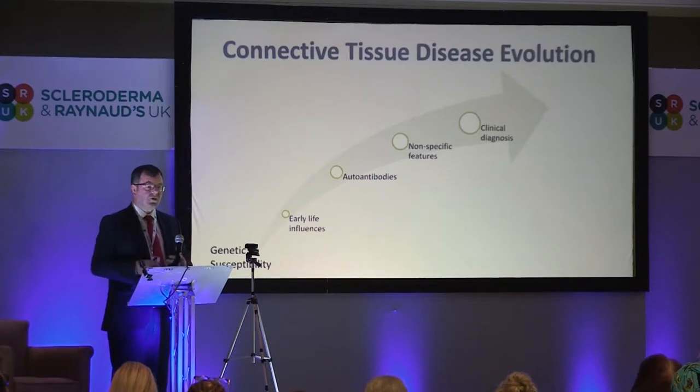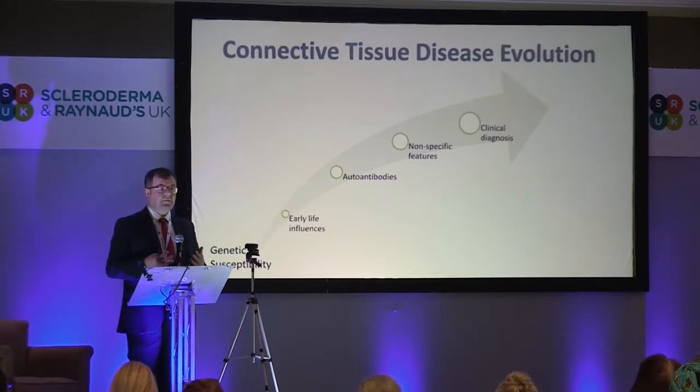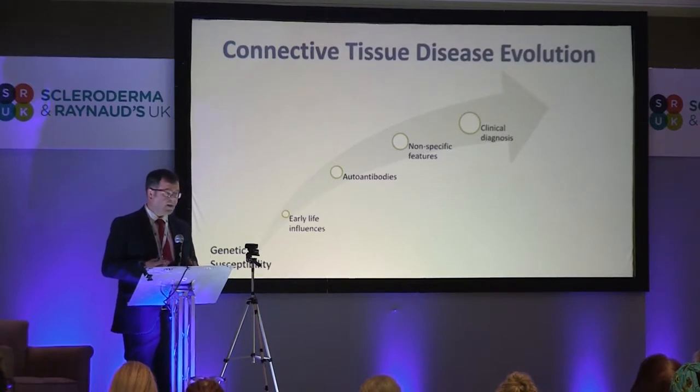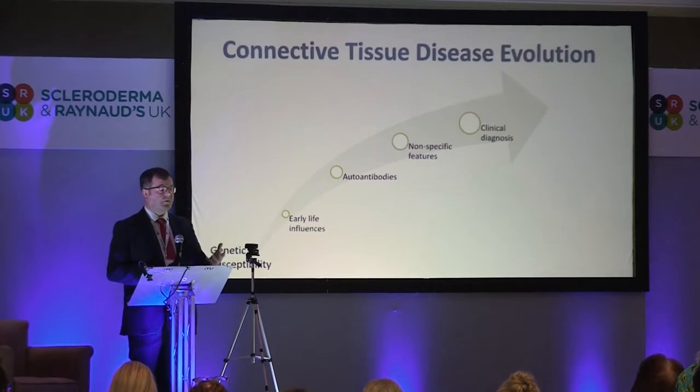Connective tissue diseases do not just appear out of the blue. You're born with a genetic susceptibility to developing something, and the problem is we don't know what you're going to develop. Then the environment kicks in, some early life influences begin to modify your immune status. We actually know that some people develop antibodies long before they get any clinical manifestations. Then they sometimes get non-specific features. If you think about Raynaud's phenomenon, 5% of the population have it, yet a GP might see a new scleroderma once in their entire career — that's the rarity of the condition. Fatigue and aches and pains are very non-specific and often explained by more common things, and then it takes a while until people manifest with the full-blown condition.